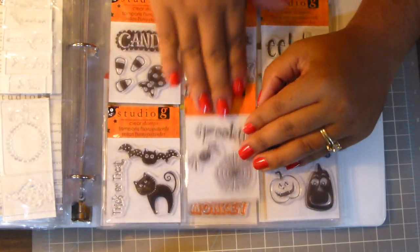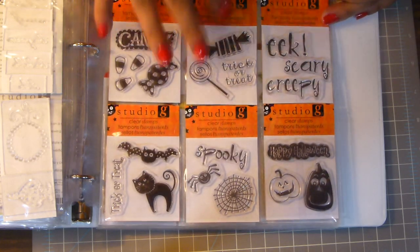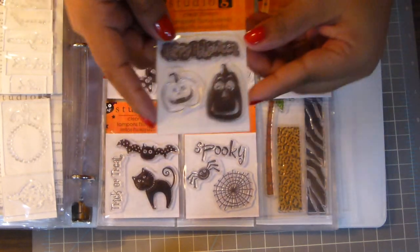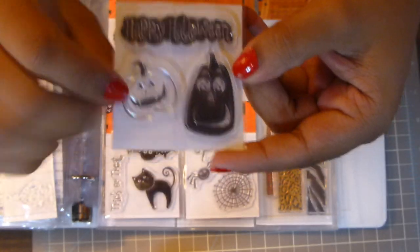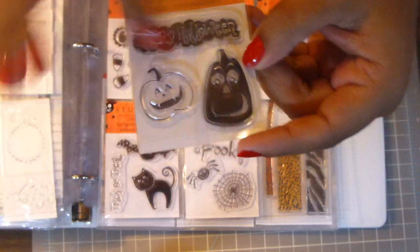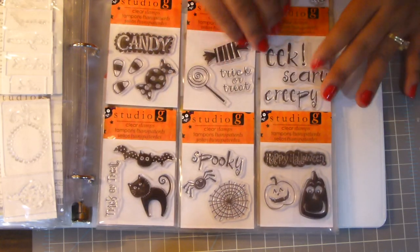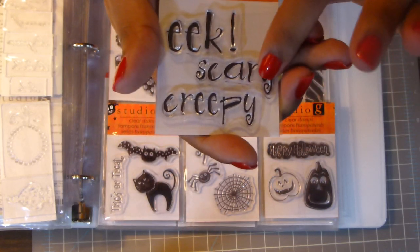I don't think I have many Halloween stamps. This is basically the only page I have, besides the dollar ones and the Inkadinkadoo bigger sets. This one says Happy Halloween and it's got two cute pumpkins — a solid pumpkin and an outline pumpkin, which is cute. And then this one is just the words Eek, Scary, and Creepy.